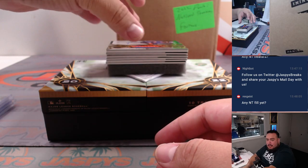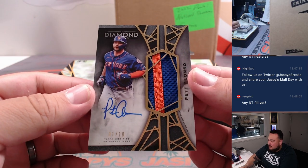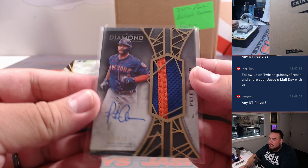Not yet Rex — down to 2 left in the RNB and then we can rip up the first case. Pete Alonzo, 1 out of 10, nice 2-color patch for the Mets. Gary Gordon, straight up.